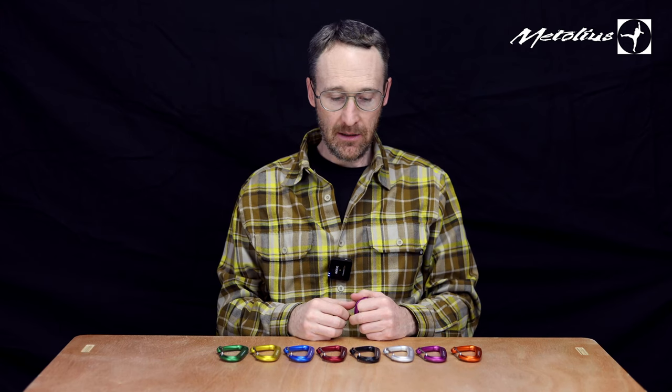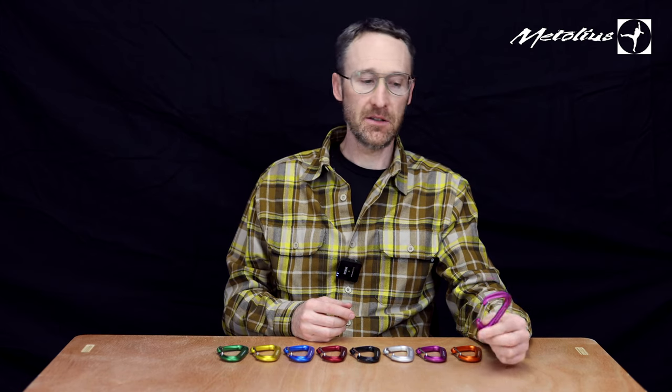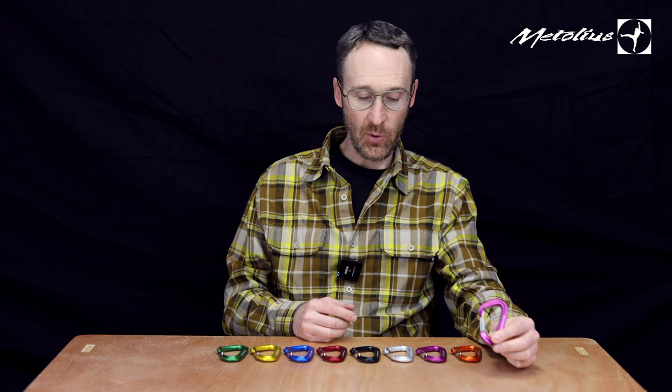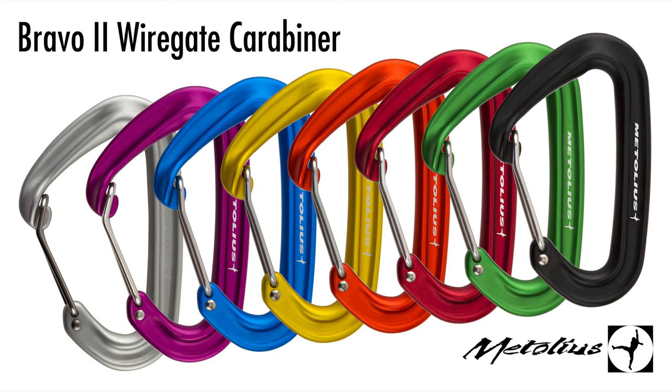I'm here with the Bravo 2 carabiners. Many of you like the FS-Mini, you like the colors, the versatility, but you ask for something just a bit larger. So now we offer the Bravo 2 in eight colors just like the FS-Mini.